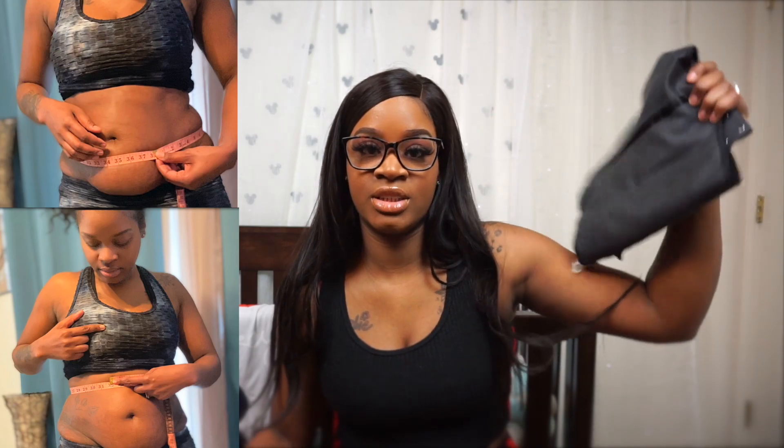To tackle the leftover belly fat, I'm going to be using a combination of this waist trainer and intermittent fasting. If you don't know what that is, check my channel for a video explaining it. I'm going to be constantly posting updates, so stay tuned.